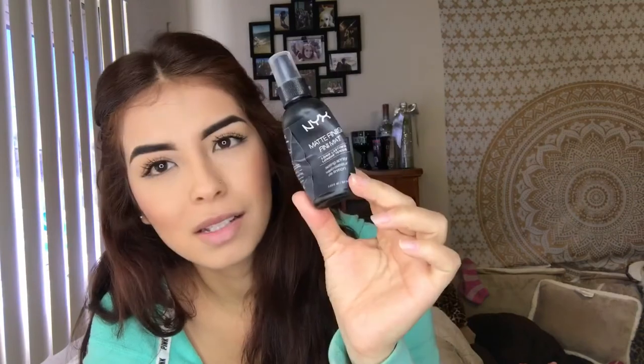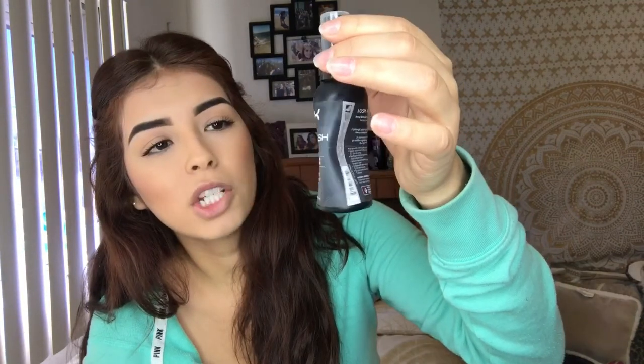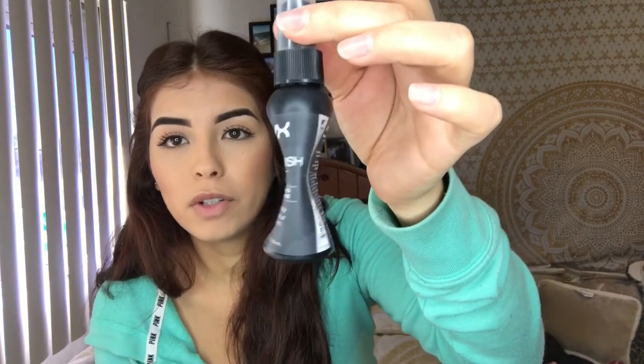For setting spray — the NYX Matte Finish Long-Lasting Setting Spray is my favorite drugstore one. You just apply it like a regular setting spray and it does its work. It's matte, which I like. For a higher-end option, I also have the MAC Prep and Prime Fix Plus — this is a mini one I got to try out first. So far I do like it, so I'm going to purchase the bigger bottle.